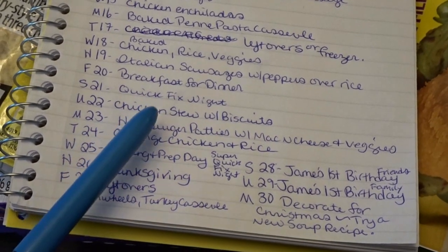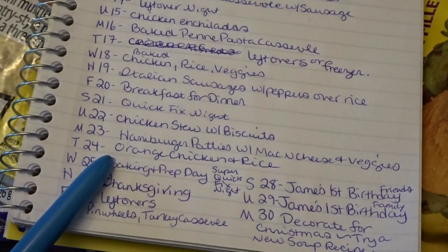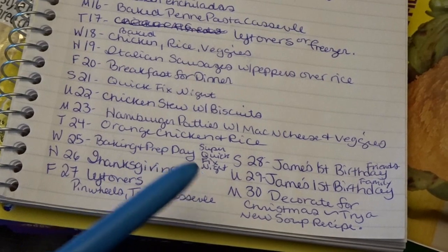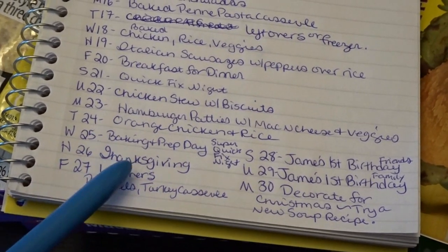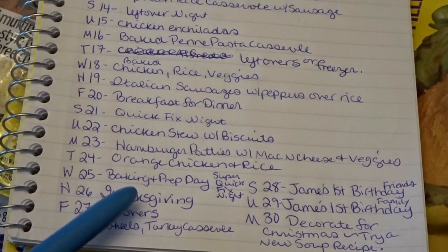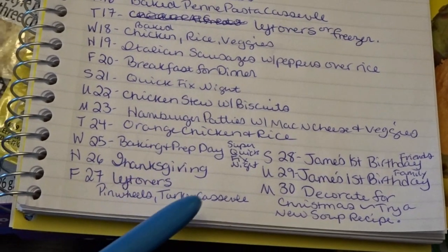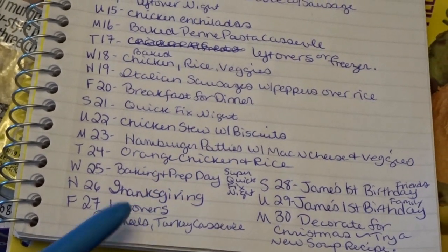On the 21st, a quick fix night; on the 22nd, chicken stew with biscuits; on the 23rd, hamburger patties with mac and cheese and veggies; on the 24th, orange chicken and rice. On the 25th I'll be baking and prepping for Thanksgiving, so something super quick and easy for dinner. Thanksgiving I'm hosting here — all the classic dishes: turkey, stuffing, and all the sides. The next day we'll have lots of leftovers, either a turkey tetrazzini, turkey casserole, or pinwheels with leftover turkey, stuffing, and gravy.